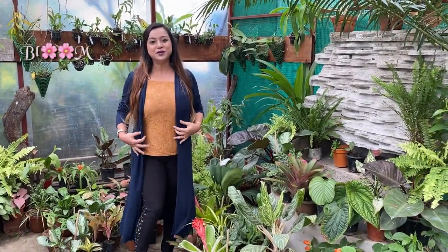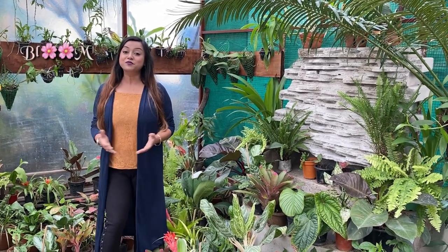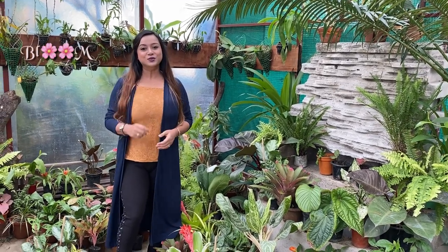Hello everybody, this is Madhubanti Basu, welcome to Bloom. Today I'm going to share some information about 10 exotic indoor plants. To have those informations, stay tuned with us.